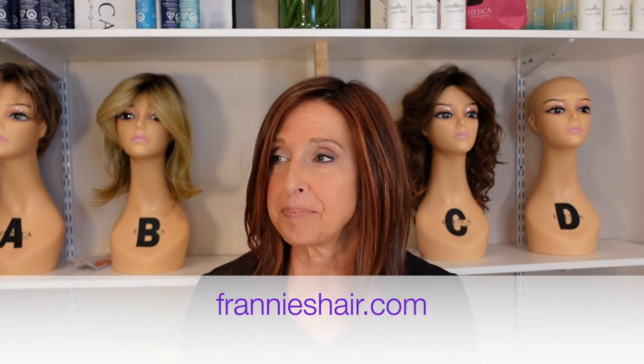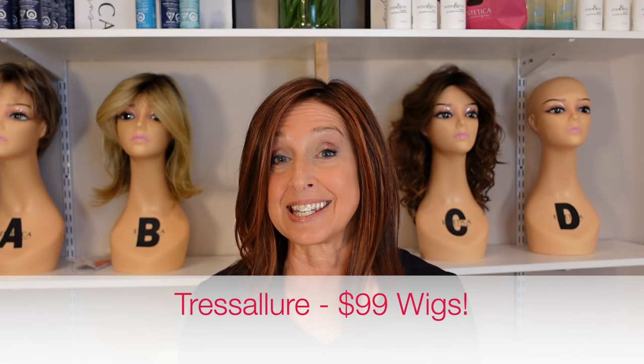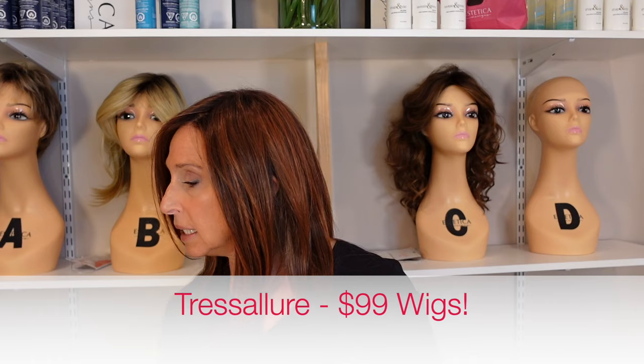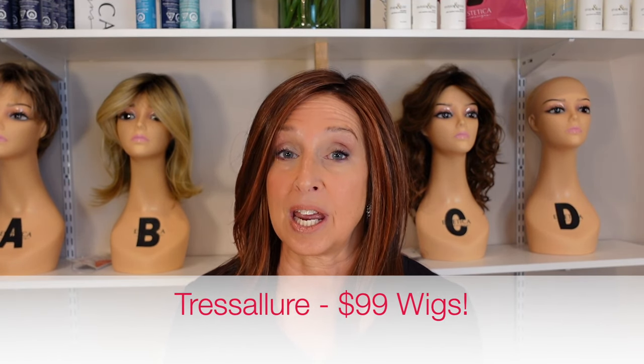Before we get started with these wigs, I just want to let you know what's happening over at frannyshair.com. A lot of great sales. Starting today and for this month only, Tress Allure has four wigs at $99. Those wigs are angled pixie, brushed pixie, modern curls, and the razor cut shag. So head on over and check those out.